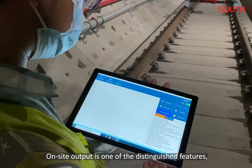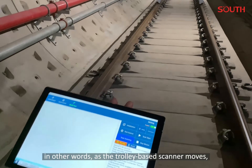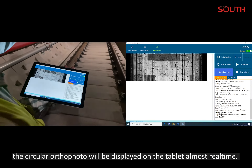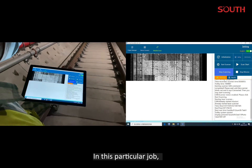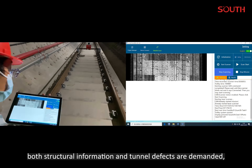On-site output is one of the distinguished features. In other words, as the trolley-based scanner moves, the circular or the photo will be displayed on the tablet almost real-time. In this particular job, both structural information and tunnel defects are demanded.